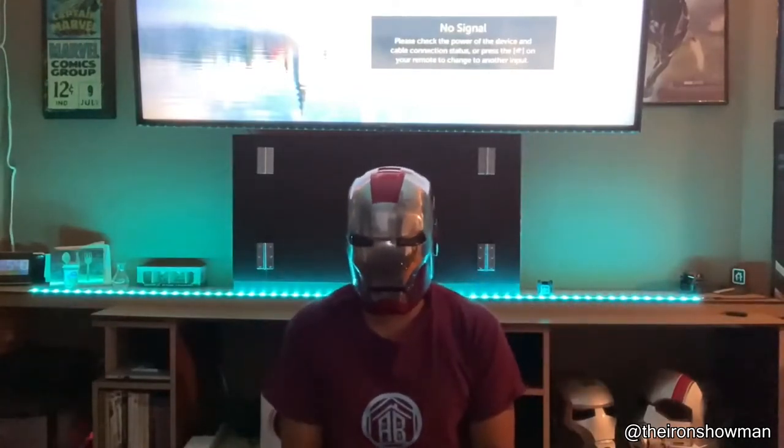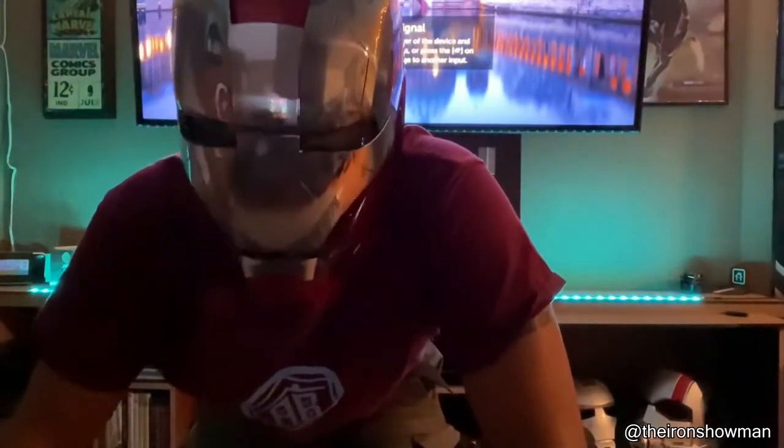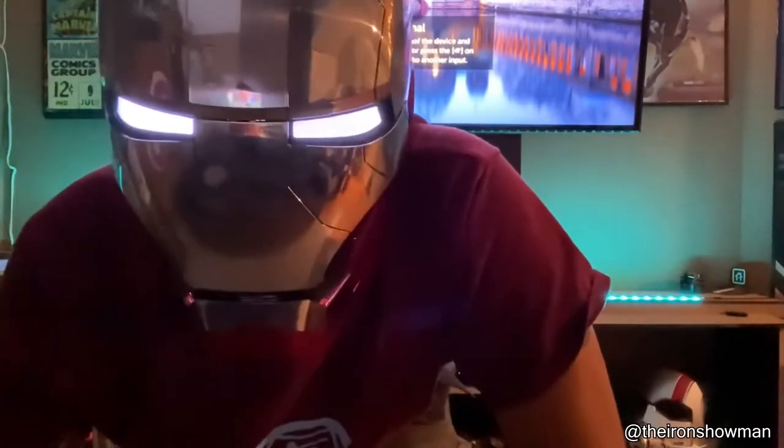This person designed a super realistic Iron Man mask. Open the mask. Close the mask. Start system. Hello, I'm Travis.